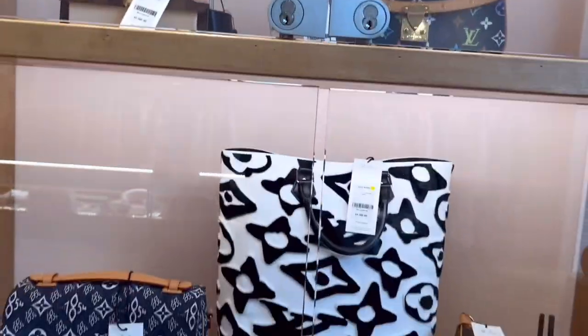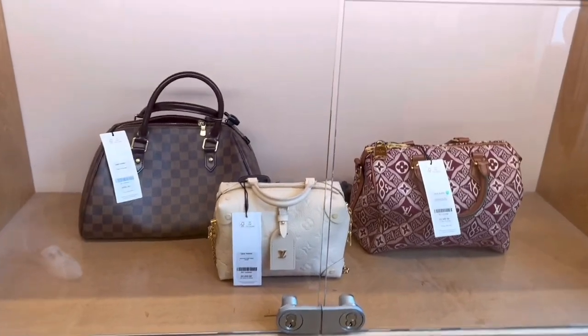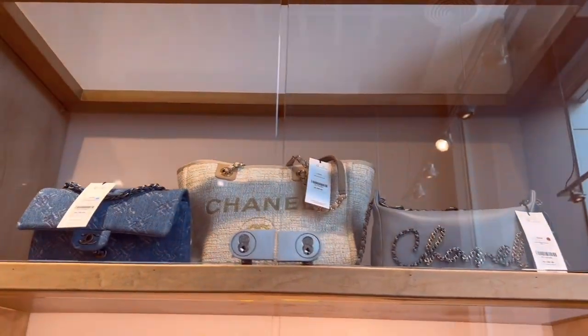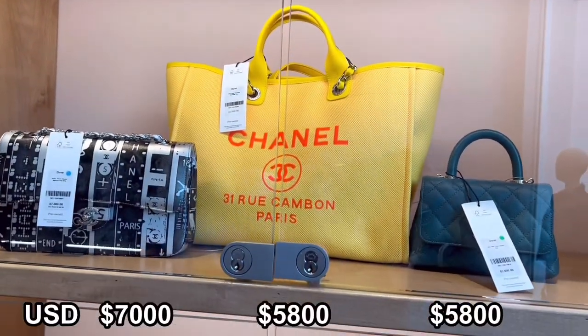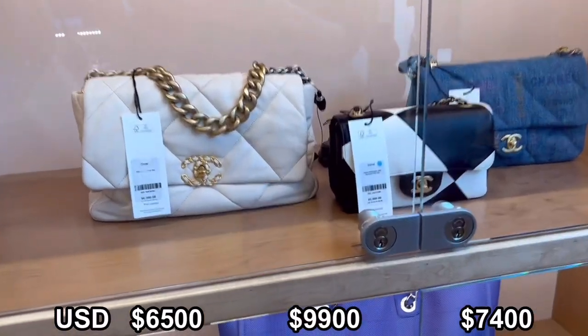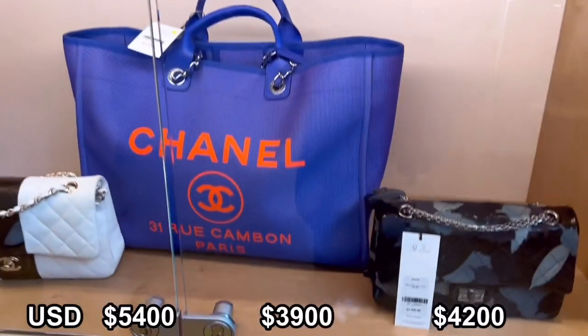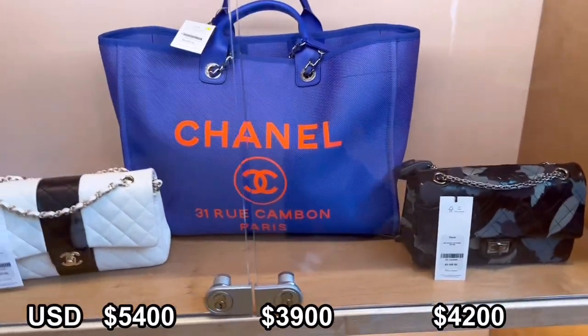I would buy bags from a reseller shop when it's a limited edition that you cannot get now, or something cheaper than the original price — you can find that. I love the yellow Dior bag, love the 19 bag in white color, and the denim rectangular mini bag. This blue Dior bag is almost like the original price.